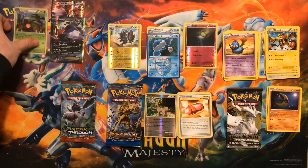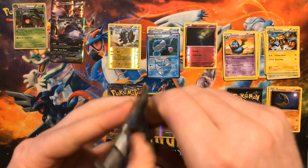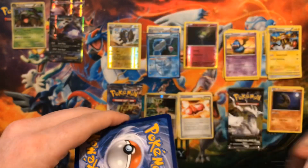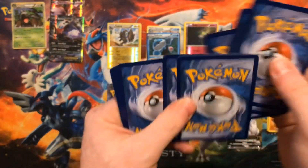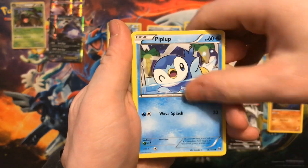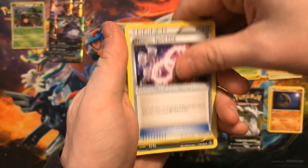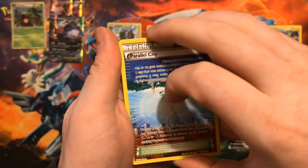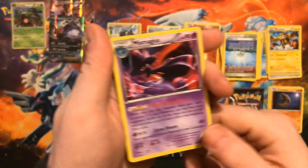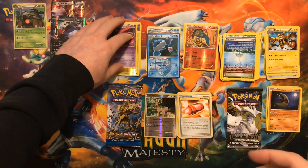One more Breakthrough, two more Breakpoint, then we'll get to Legendary Treasures. This Breakthrough pack — we got a Remoraid, Doduo, Piplup, Hippopotas, Pansage, Mewtwo Spirit Link, Parallel City — used to be a pretty decent stadium card. The reverse is a Cyndaquil and the rare goes to another Miss Magnius holographic. Two in a row from our Breakthrough packs!